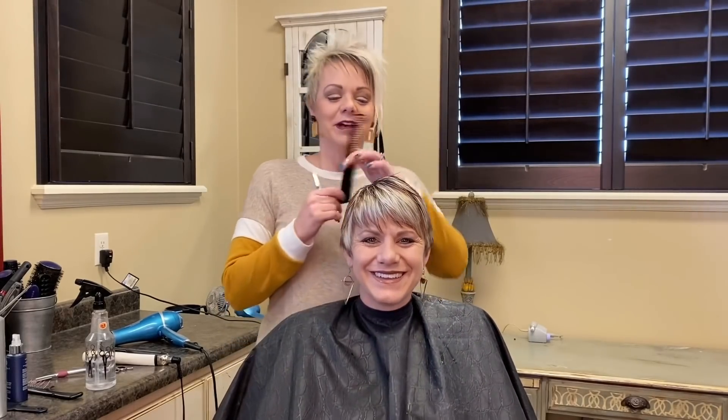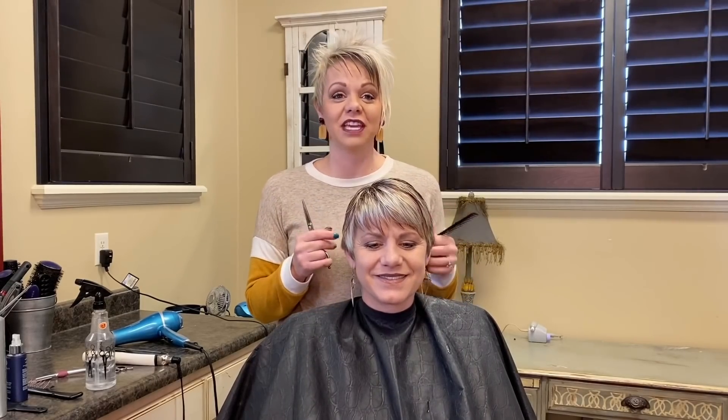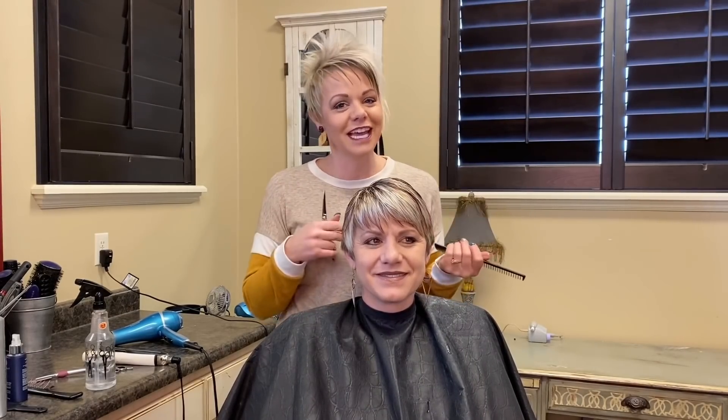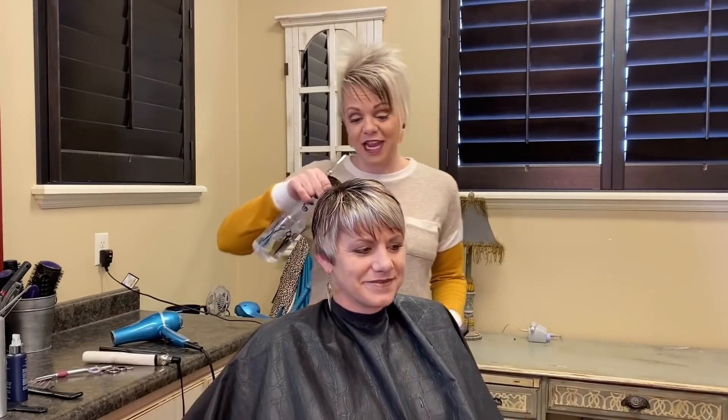Hi everyone. I am here with my sister. Yes, we look alike, and she is my hero. She is a sweetheart, but I want to show her haircut. I've actually had people fly into my little town to get her haircut, so I am going to show that to you now.